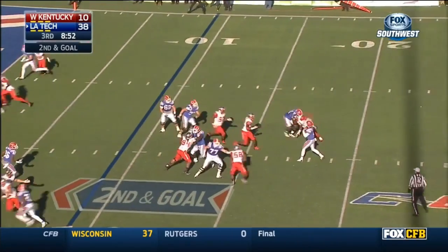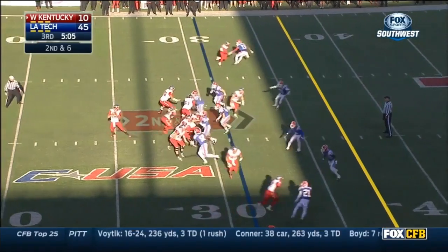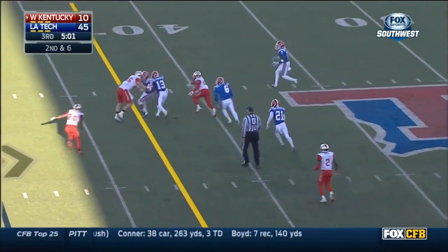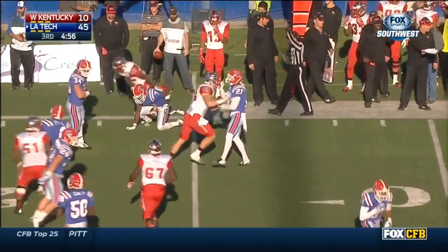In Conference USA, over the middle — Taylor again, from Cody Sokol. Intercepted again by Lavander Liggins. Another lateral, again to Xavier Woods.